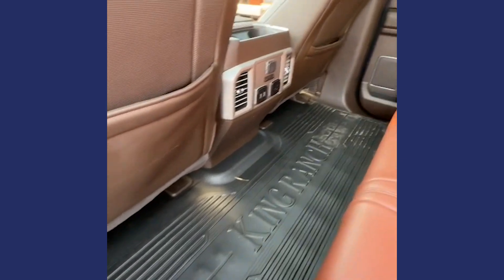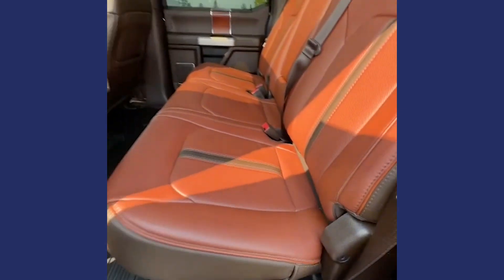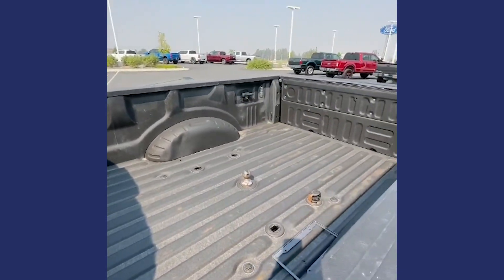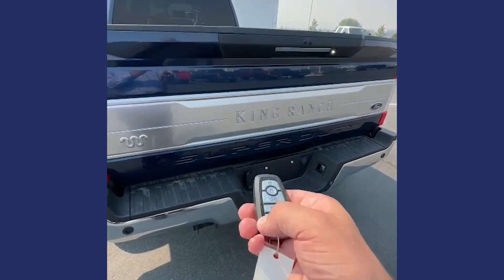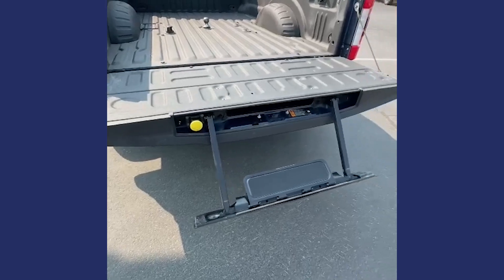Heated outboard seats here in the second row. Nicely lined bed — good idea to tow your gooseneck. Power tailgate with the step to help you get in the back easier.